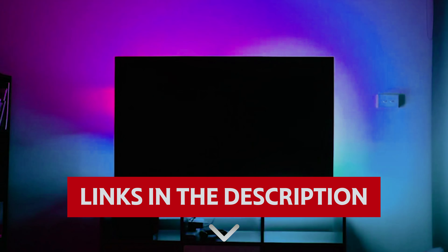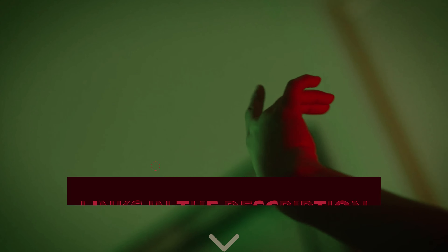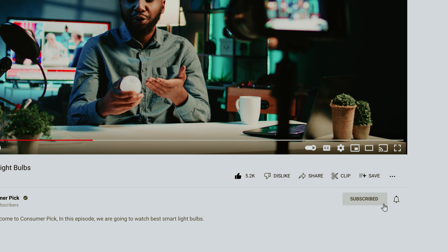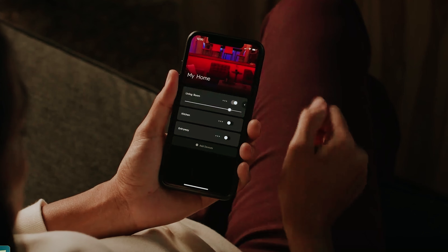Links to all products mentioned in this video are in the description below. You can also find more detailed analysis and comparison tools on our website consumerpicked.com. Like this video, hit the subscribe button, and ring the bell to stay updated. Ready for the listicle? Let's dive right in!